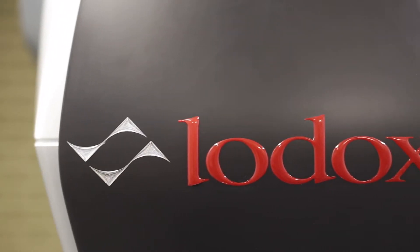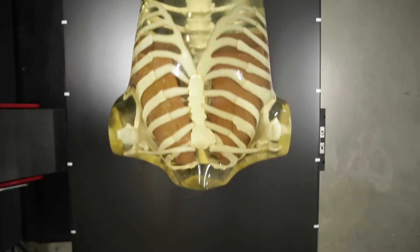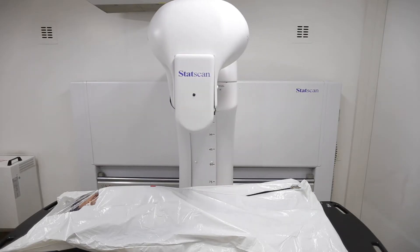It was realized that this technology had the potential to cause a revolution in the medical x-ray industry. Soon after the security breakthrough, further innovations adapted the system for medical purposes. Our systems are capable of producing full body x-ray images in an incredible 13 seconds.